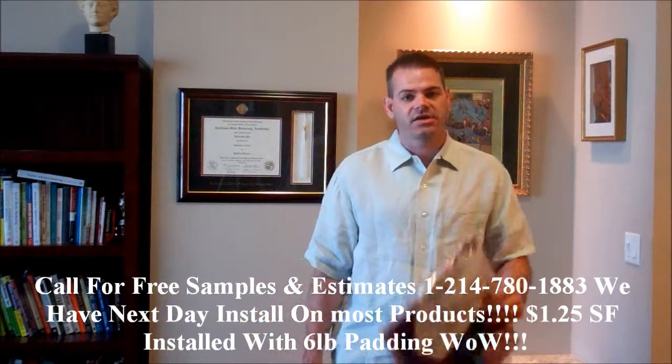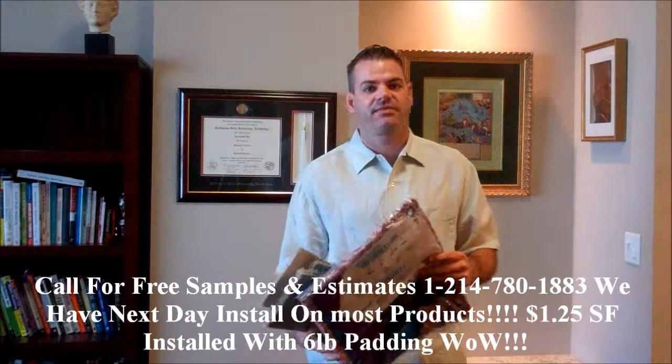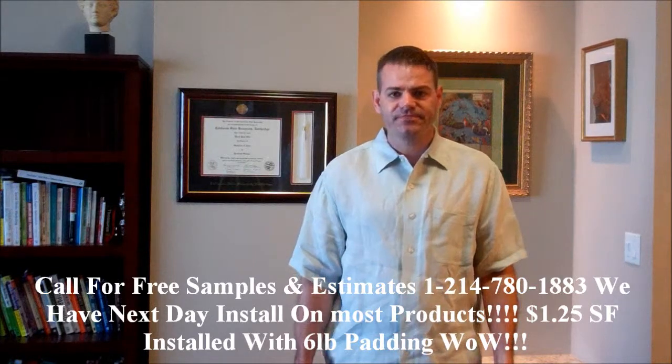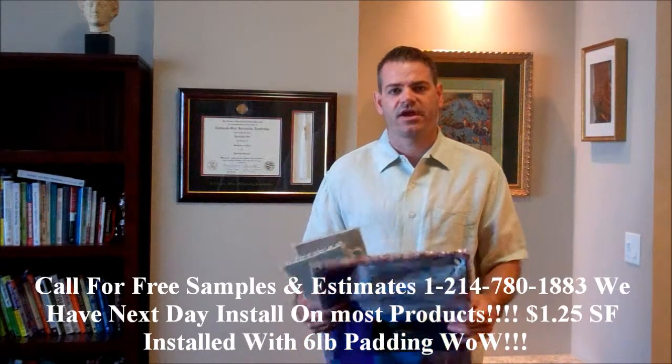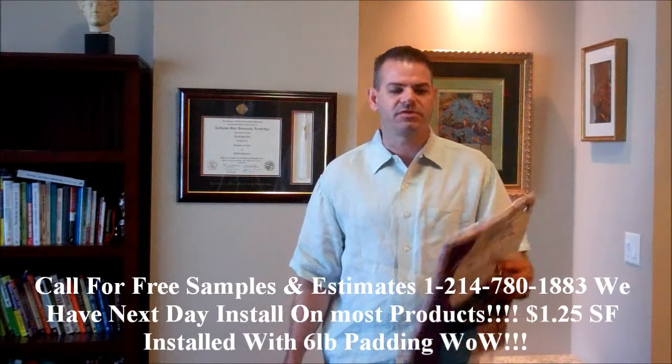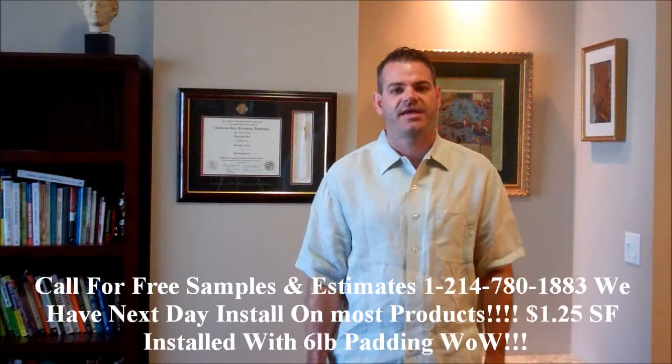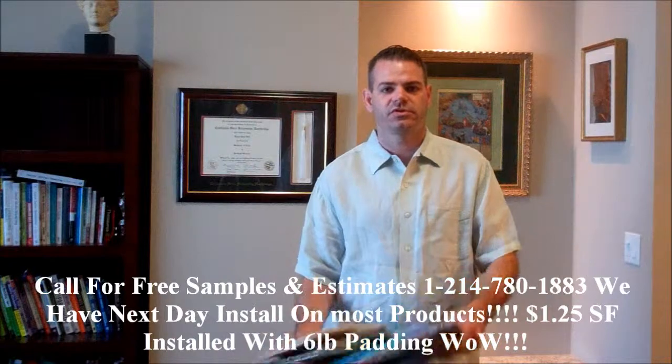The best thing about the pad is you can leave the pad for the second time around if your customer or your renter destroys your carpet. You just pull up the carpet and save as much padding as you can, because it's a really good, durable pad. And you'll make money.